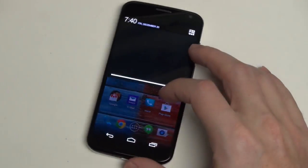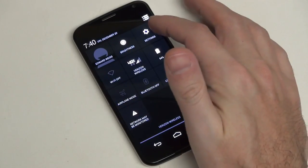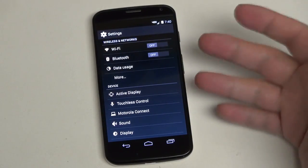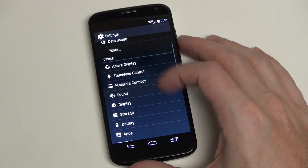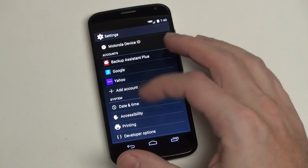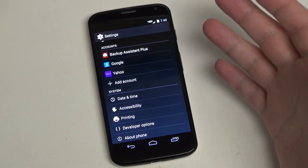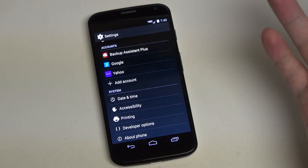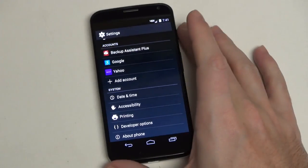Motorola here, even though this is a form of Blur, is extraordinarily stock. You can see it looks just like your Nexus 5 would look. But the benefit here is that this actually got KitKat before the Nexus 5 — yet another indication of Google clearly giving preferential treatment to the devices they actually manufacture and own, even though the Nexus partnership has always been about making sure manufacturers are aware of how closely Google wants to work with them.